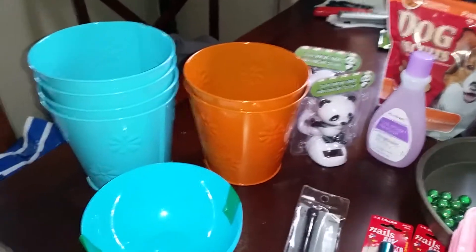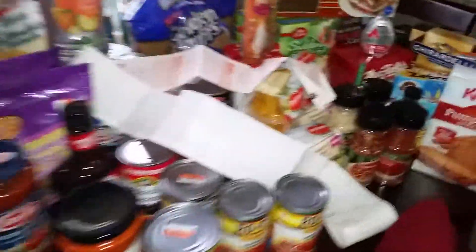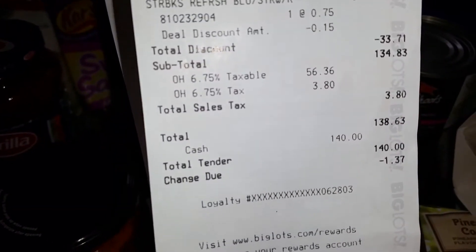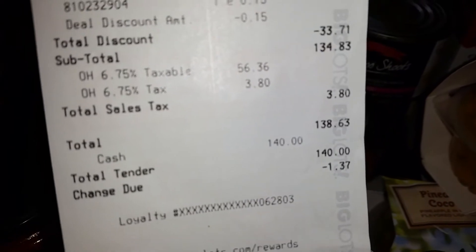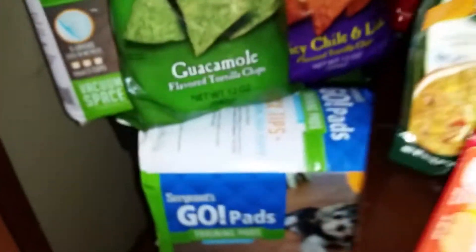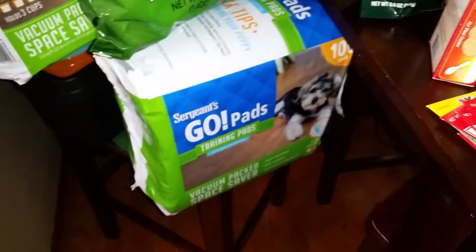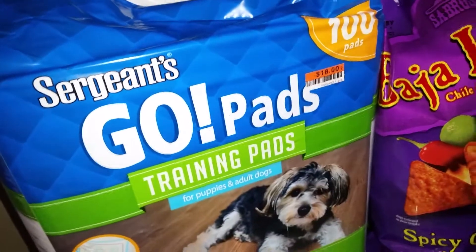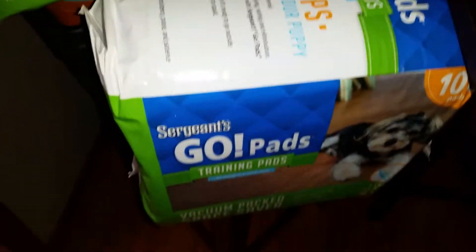Now for my Big Lots haul — this weekend is their 20% off sale if you use your card. My receipt total was $134.83 and I saved $33, which is pretty good, though it's about $30 more than I wanted to spend. I got 200-count tea bags that ring up at $14.40 each with the 20% off.